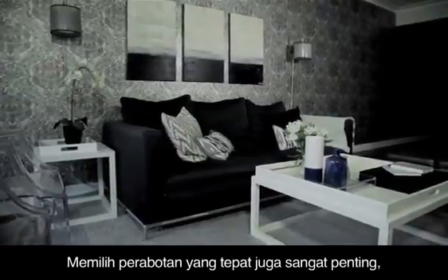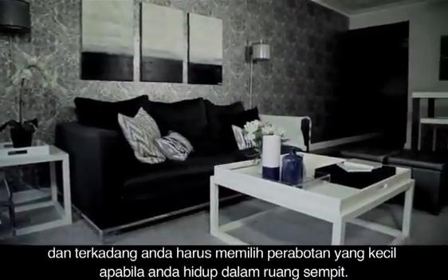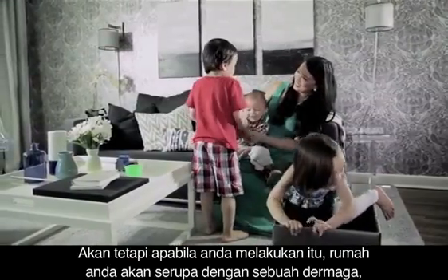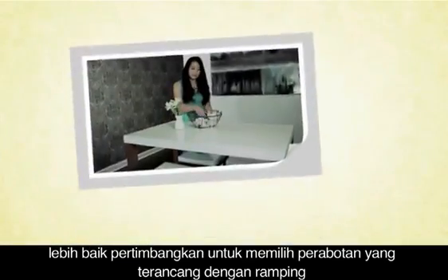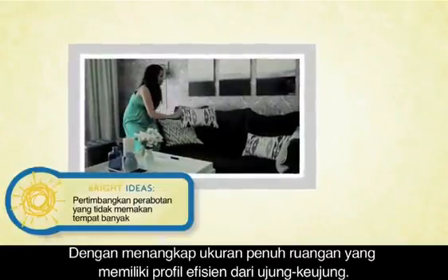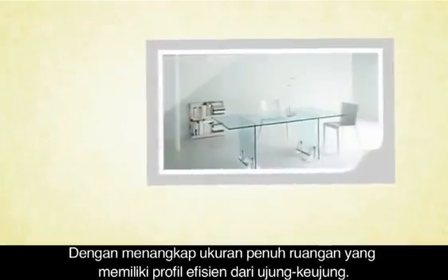It's also essential that you choose the right furniture. Some think that you have to choose tiny furniture if you live in a small space, but if you do that your home will quickly resemble a dollhouse. Instead, consider sleekly designed furniture that's appropriately sized for the room. My couch is full-sized but it has a streamlined profile from end to end.